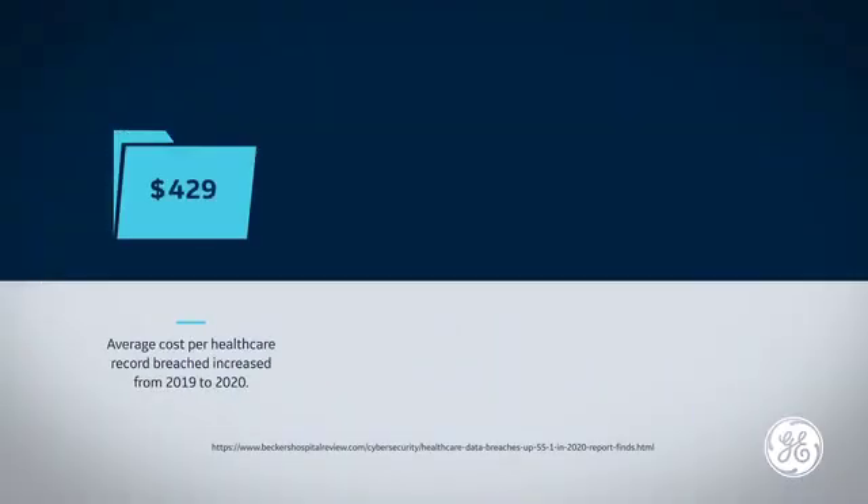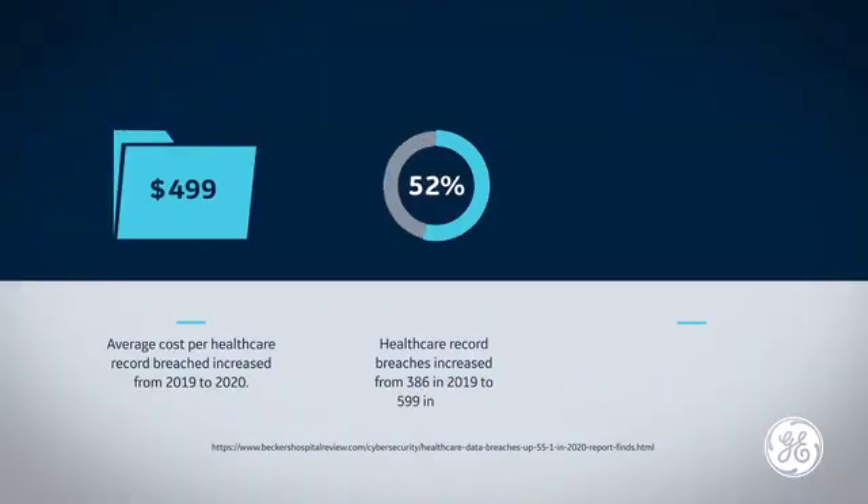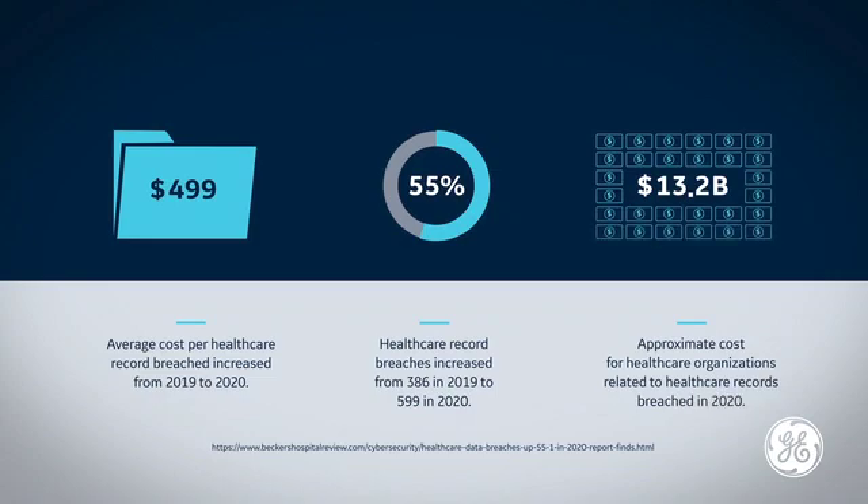The biggest threat we face right now in healthcare systems, and especially around medical devices, are ransomware and targeted attacks on the hospital networks. Protection from ransomware attacks helps to assure the security of not only your connected devices but your institution and those in your care.